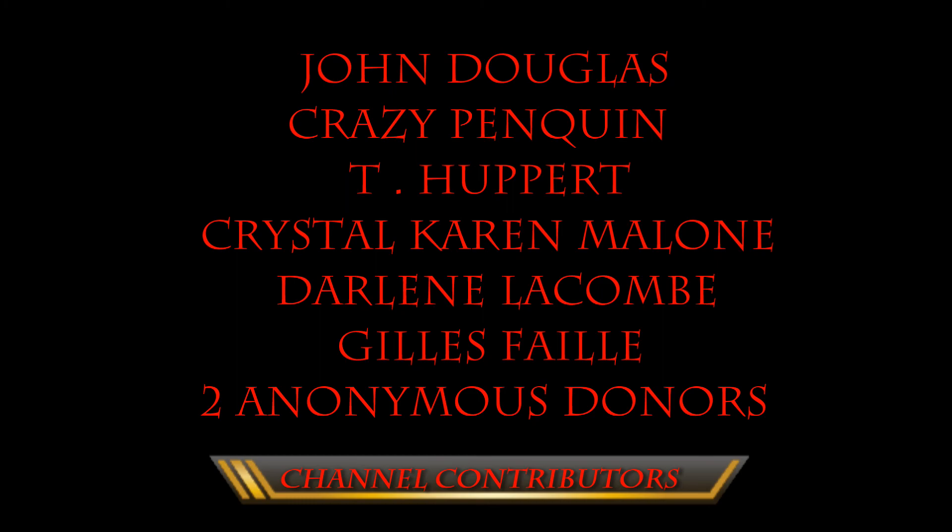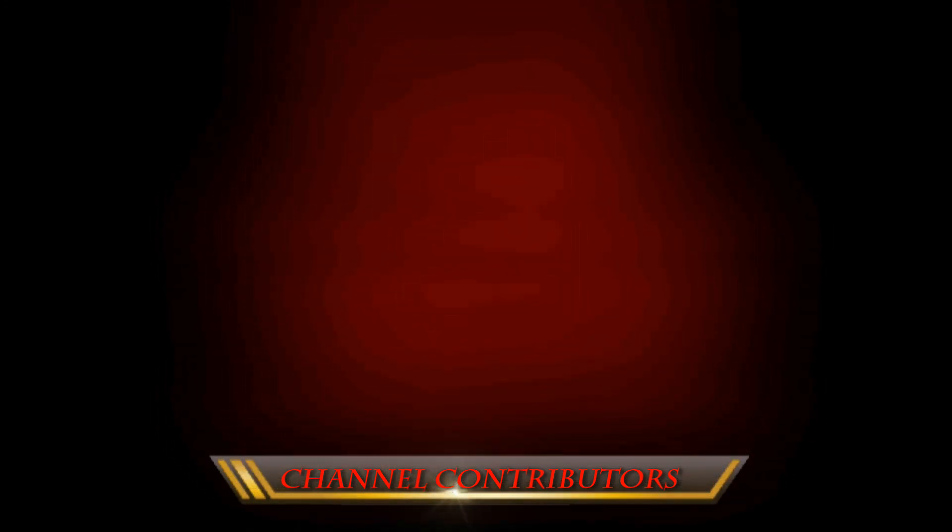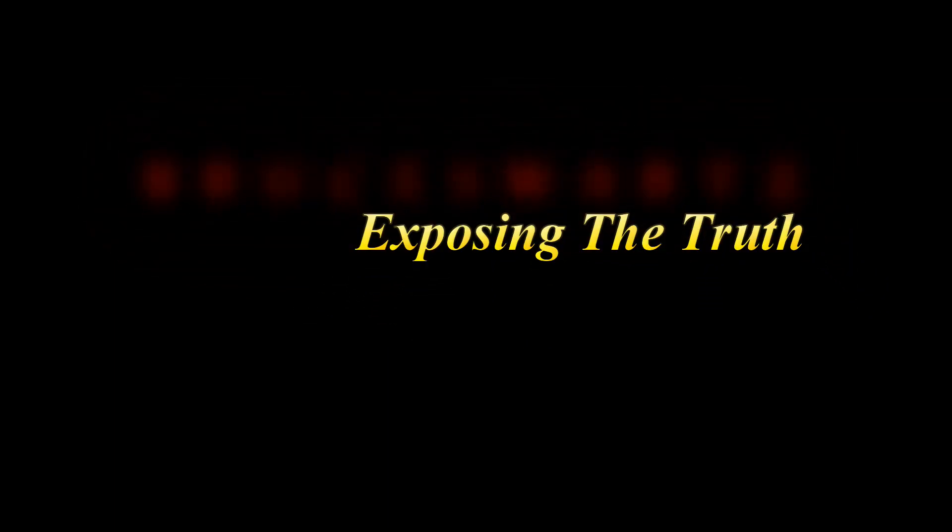These are the channel contributors making the dream happen to get the big telescope. I'll have the campaign link up for those who want to contribute and help this channel remain free and reach our big goal — the big telescope to show it all.